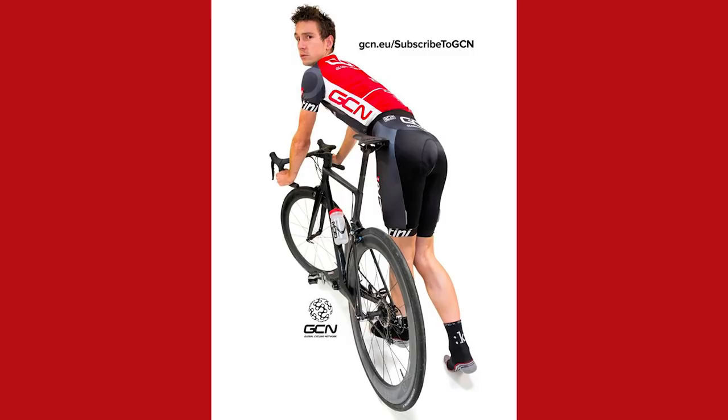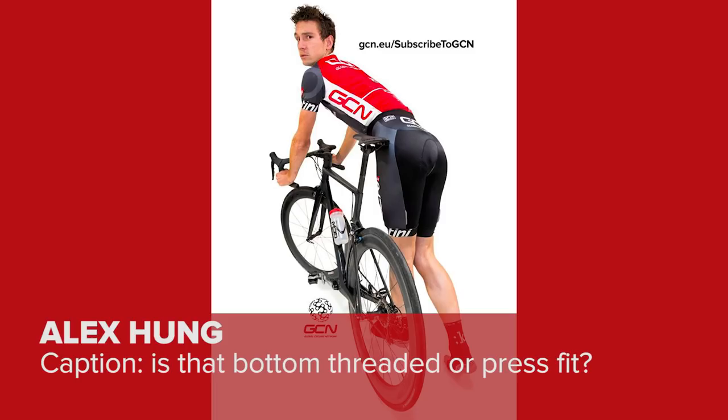It's time for Caption of the Week. Last week we gave you a photograph of me in a slightly compromising position and most of you were very generous in your captions. The winner is Alex Hum, who said: 'Is that bottom threaded or pressed fit?' Well done Alex — get in touch by the usual means and we'll send your swag out to you. This week's photo, once again seems to be of Si — don't know who keeps choosing these — but it's with Ben from Sorted Food. Matt's going to get you started: 'Is it a turnip? Is it a swede?' If you can beat that, leave your comments in the section just below.